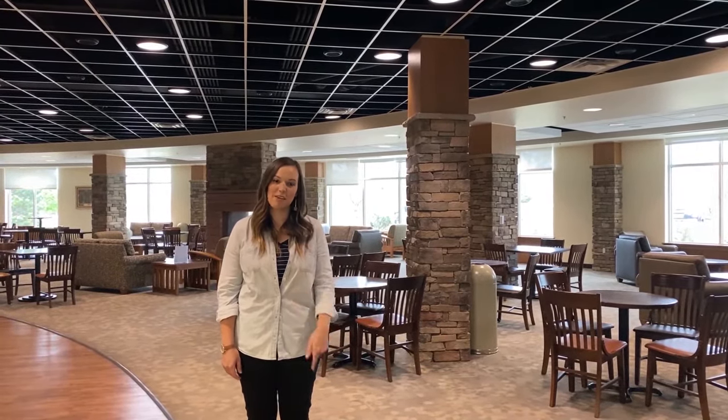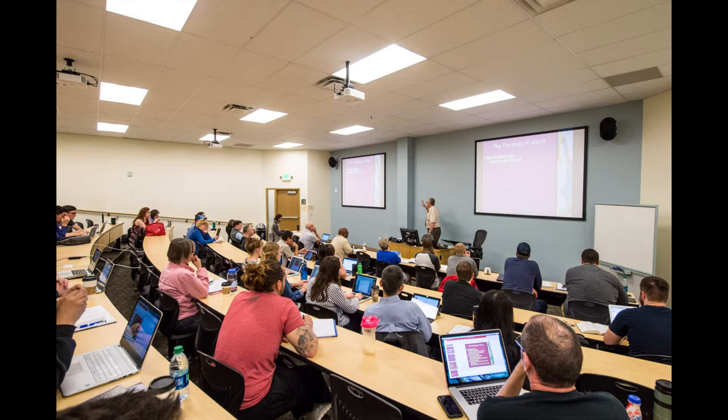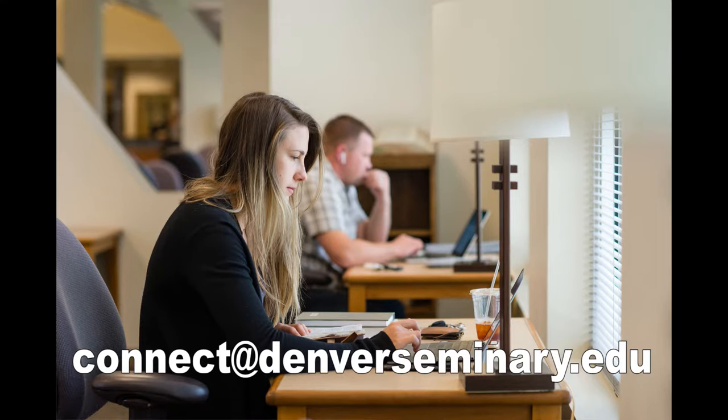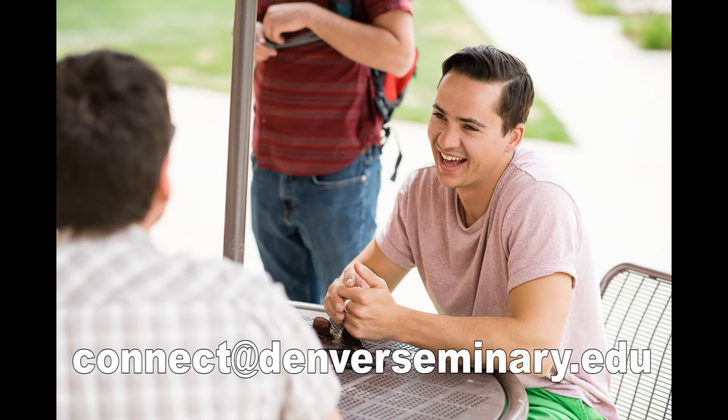We hope to run into you on campus in the near future. As always, if you have any additional questions don't hesitate to contact connect@denverseminary.edu and one of the admissions representatives will be with you as soon as possible. I'll see you next time.